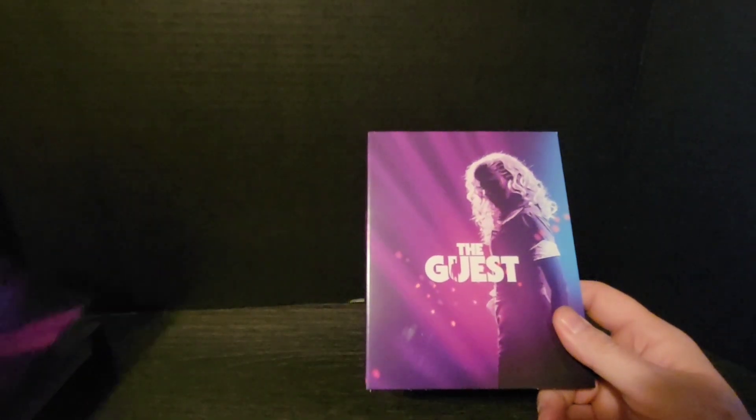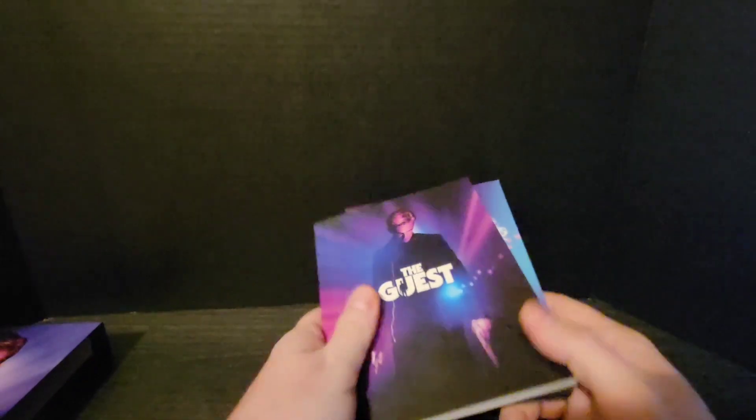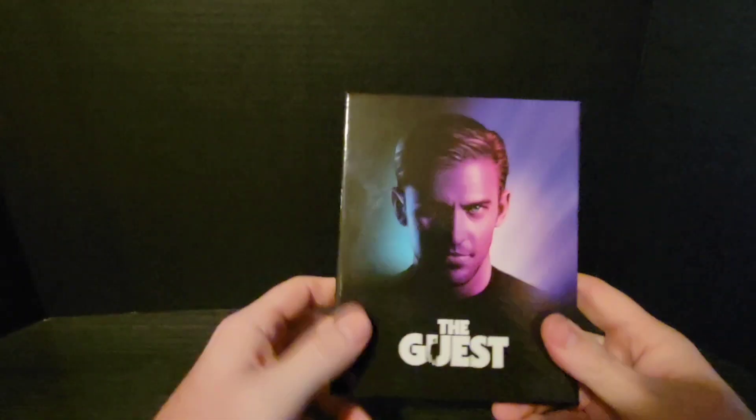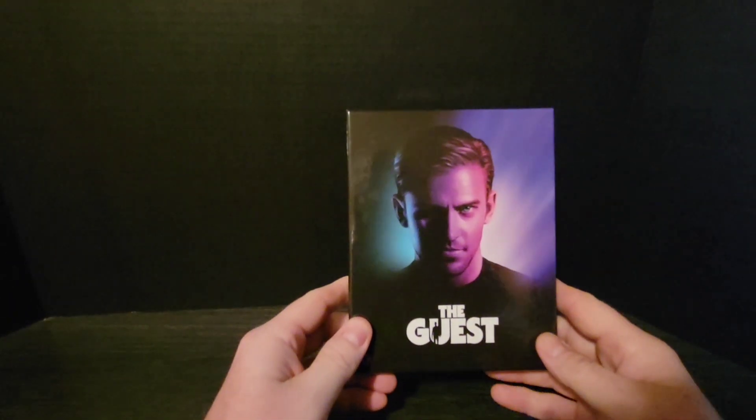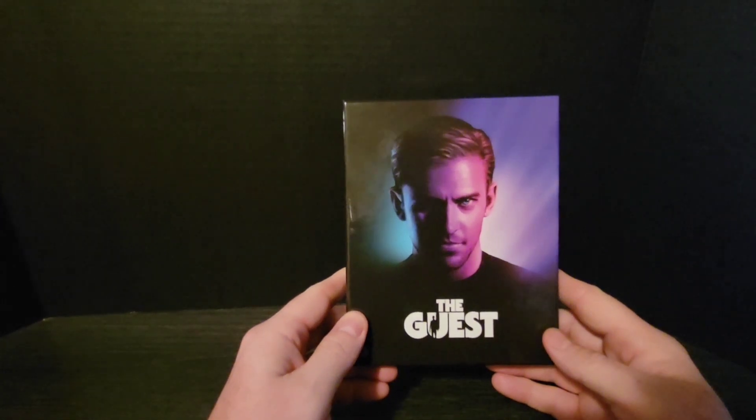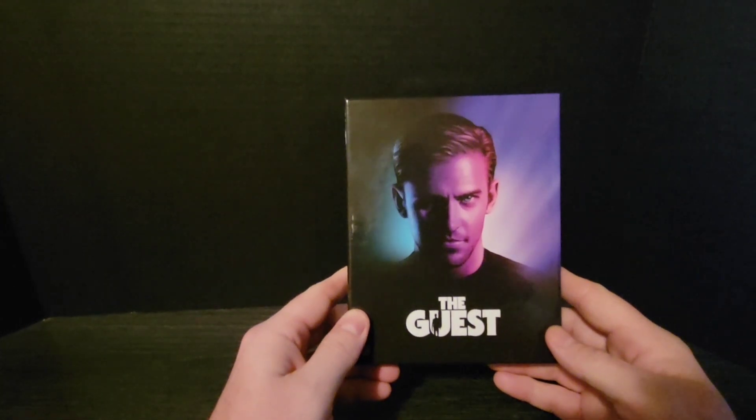So again, there's the digipack, the book, and the art cards. And that's going to do it for this episode of What the Boutique, looking at the Second Sight Limited Edition version of The Guest.